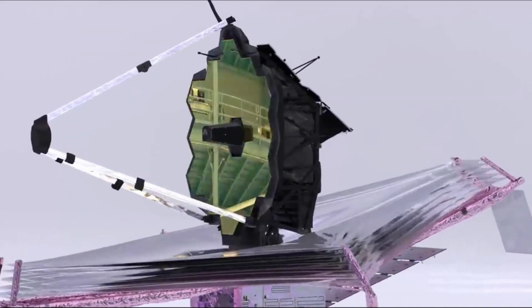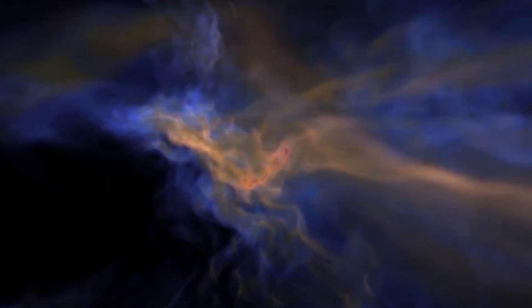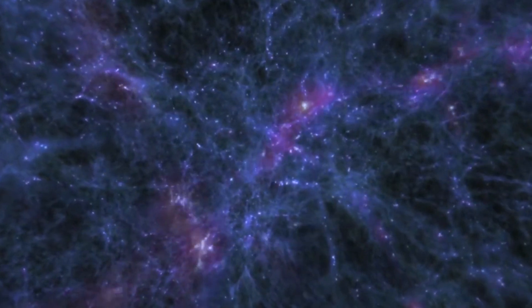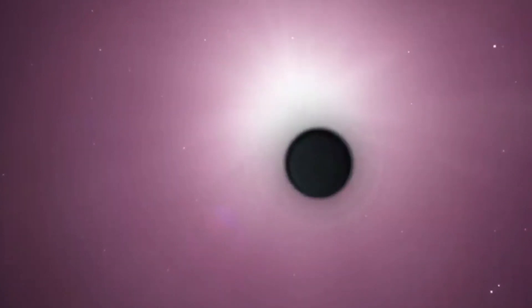The last MIRI mode to be checked off was its coronagraphic imaging capability, which uses two different styles of masks to intentionally block starlight from hitting its sensors when attempting to make observations of stars' orbiting planets. These customized masks allow scientists to directly detect exoplanets and study dust disks around their host stars in a way that's never been done before.